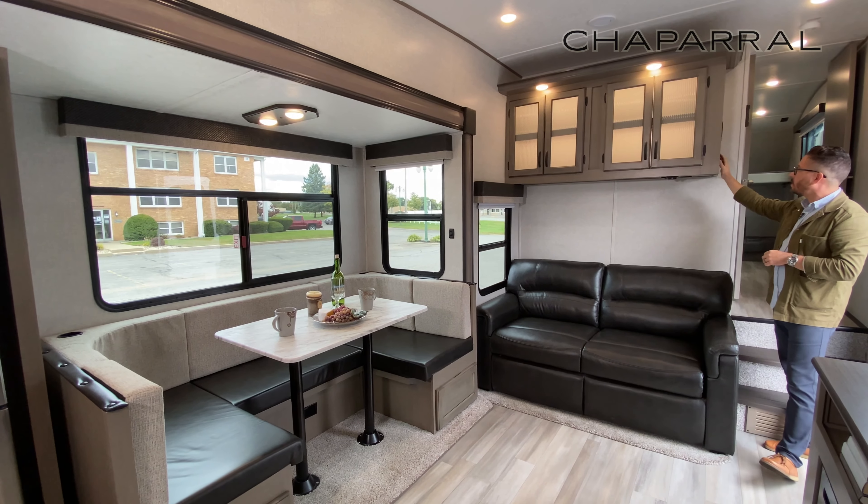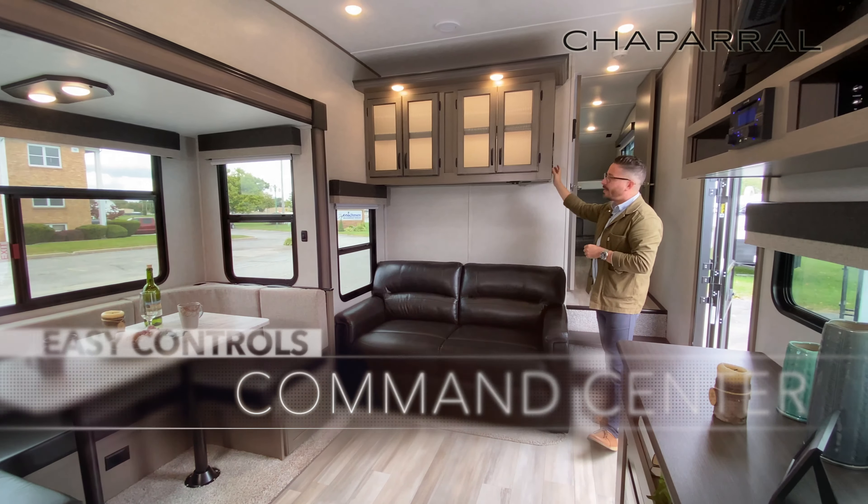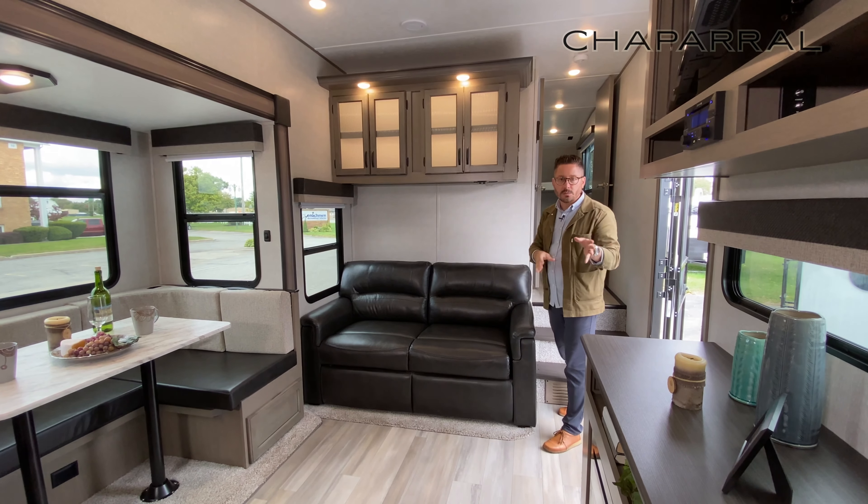Your control panel, your control center, and your auto level control are up and out of the way — independent control of all your slide rooms — but it's really easy to get to the areas that you need to get to in this floor plan.